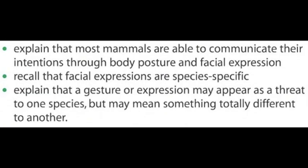Lesson number 10: nonverbal communication. By the end of this lesson, you should be able to explain that most mammals are able to communicate their intentions through body posture and facial expression, recall that facial expressions are species-specific, and explain that a gesture or expression may appear as a threat to one species but may seem something totally different to another.